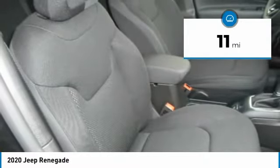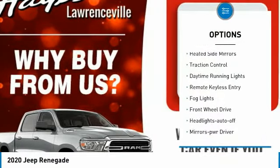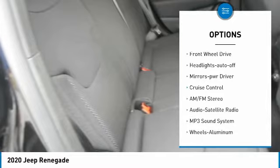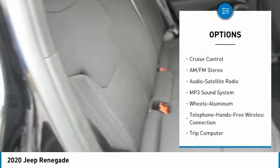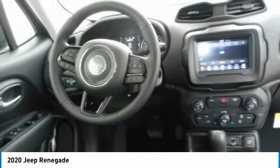This vehicle has less than 100 miles. Here are some of this vehicle's great options: aluminum wheels, heated side mirrors, traction control, daytime running lights, remote keyless entry, fog lights, FWD, headlights auto off, mirror memory, and cruise control.